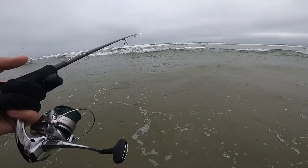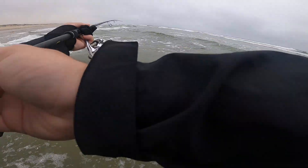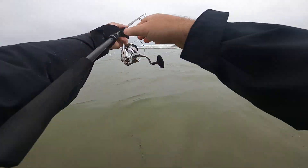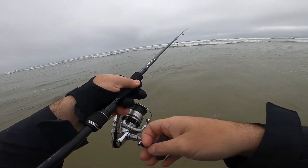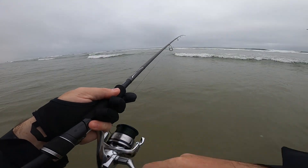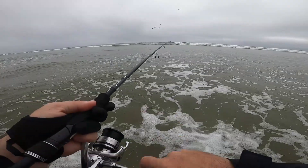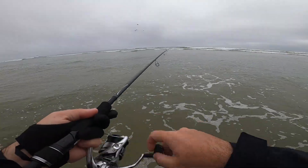So I swapped out to the old faithful sardine glow, only because the nuclear pink hasn't been producing today. We're going to swap this sucker out and see if we can't produce some fish. It's been a dry spell for the day.